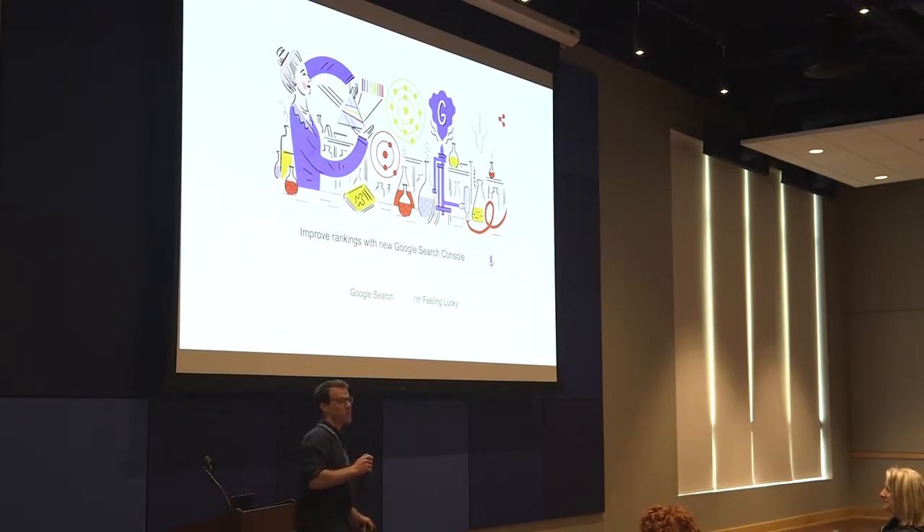So why are we here? To talk about improving the rankings of our websites using the new Google Search Console.